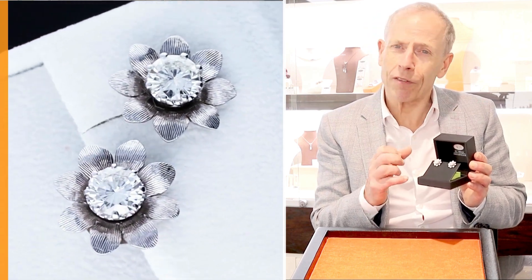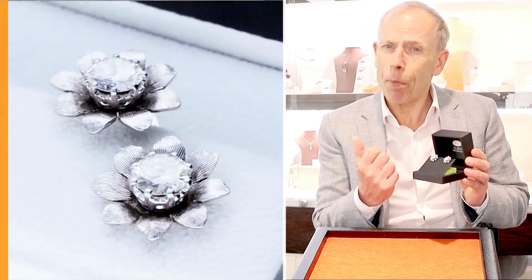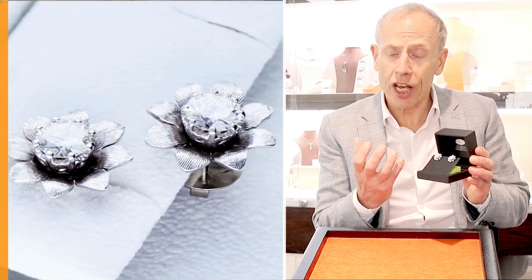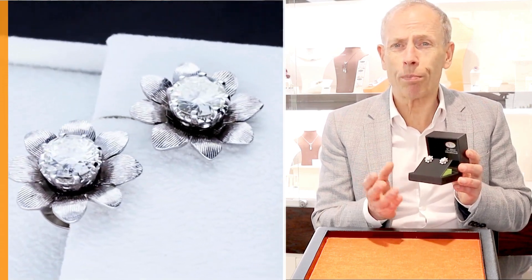Crafted in these floral settings, they give a really imposing look to the ear, enhance the diamonds, and almost make them appear larger than their size. As I try to reiterate to all our possible clients, although we try and produce the most representative images and video as possible online —